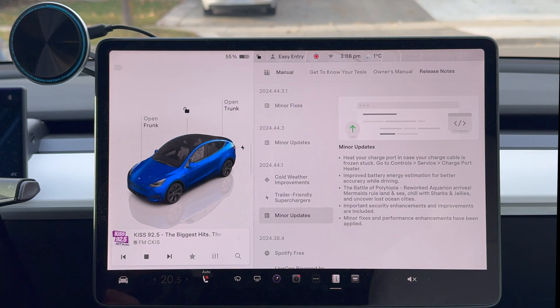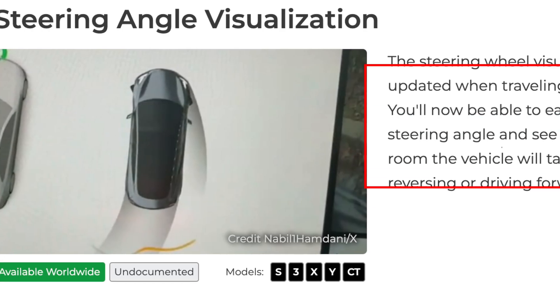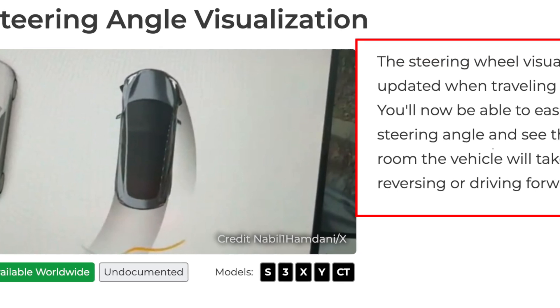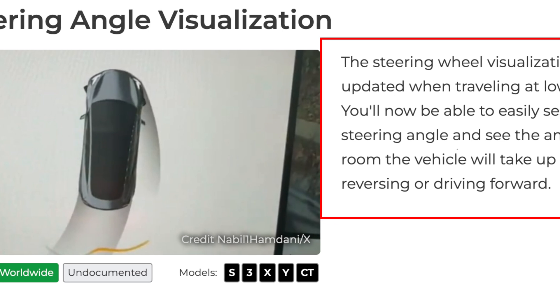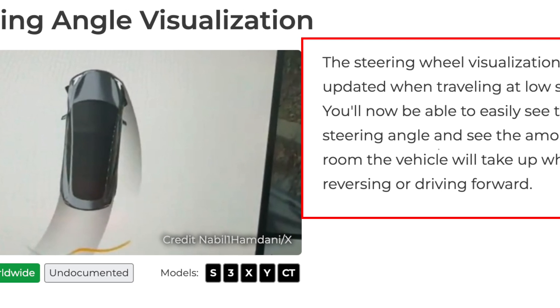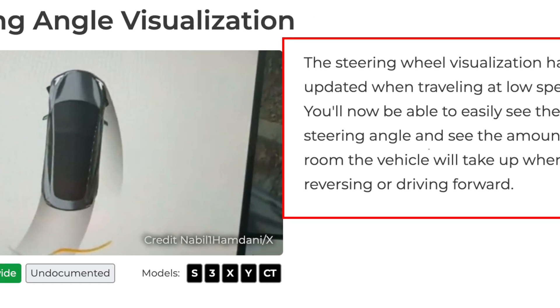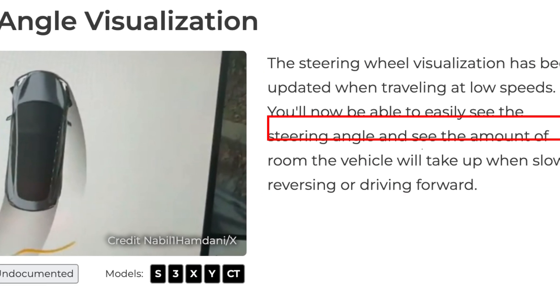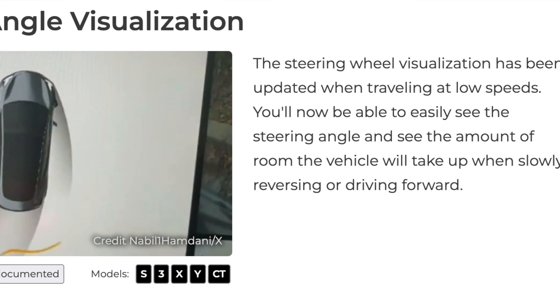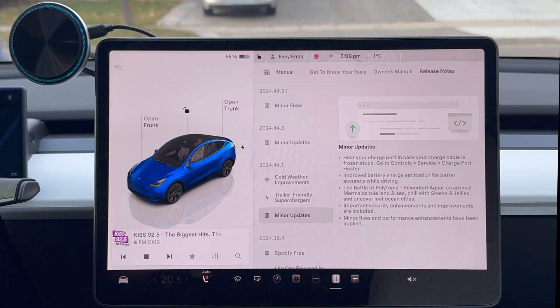Also an undocumented feature: a steering angle visualization. The steering wheel visualization has been updated when traveling at low speeds. You'll now be able to easily see the steering angle and the amount of room the vehicle will take when slowly reversing or driving forward. You can actually see not just the back path, but the sideways path and the wheel path when you're reversing — that's pretty cool.